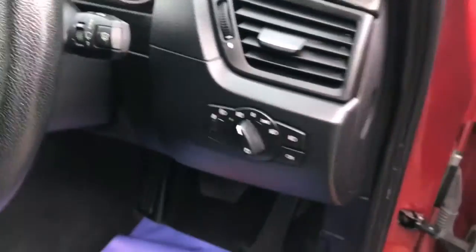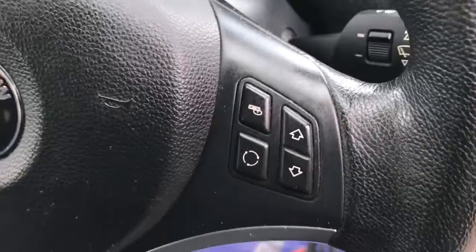All the interior is in lovely condition as you'd expect. Front centre armrest. There's the auto headlights. Audio controls on the steering wheel.